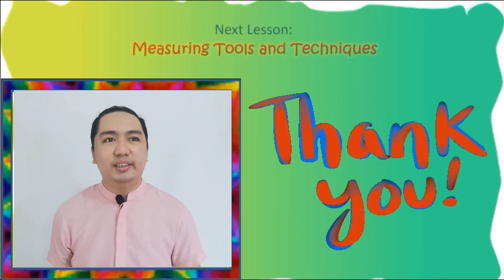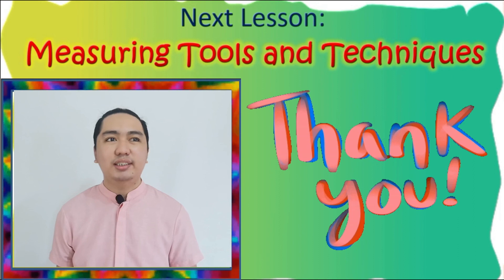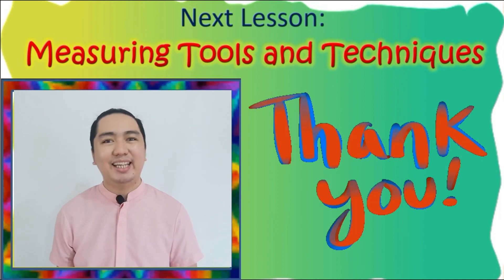That's all for our lesson this day. Hope you have learned something from it. Our next lesson is about measuring tools and techniques.